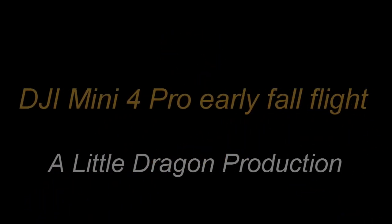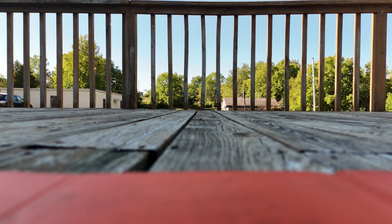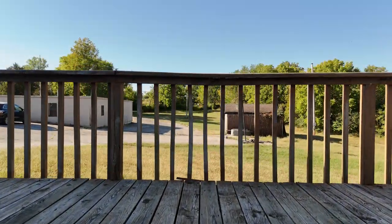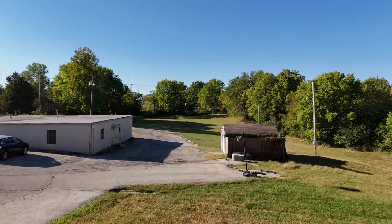This is a DJI Mini 4 Pro early fall flight. We'll see if we can find a spot to take off here. You can see there's a few leaves starting to fall — not very many because it is early fall. Found a spot on the deck. Let's see if we can get the motors powered up. Let's go up a little ways. See if we get a precision landing when we come back.